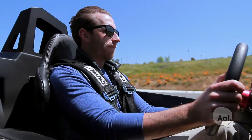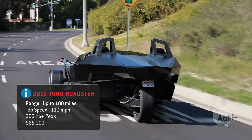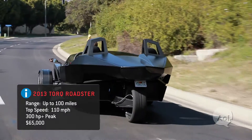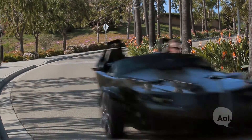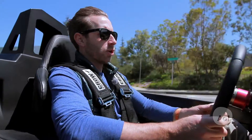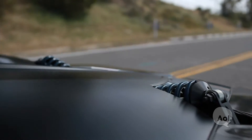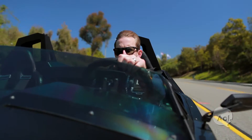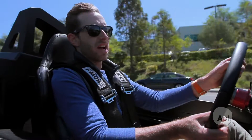Zero to 60 in four seconds, pulling about 1.3 lateral G, about 300 horsepower equivalent, 600 pound feet of torque. The steering itself is a little bit of an electric assist, which is nice. The suspension is pretty flat when you're turning — not a whole lot of movement going on. The brakes are nice.